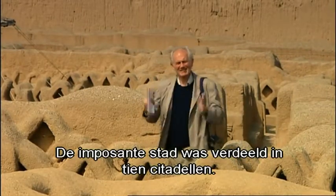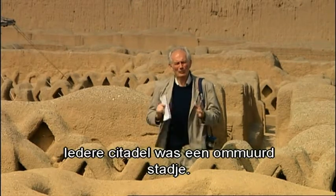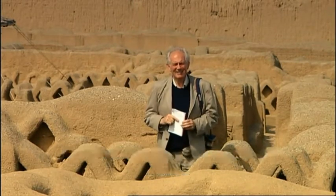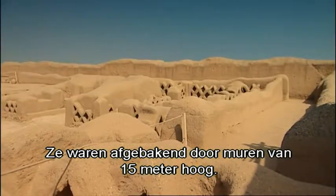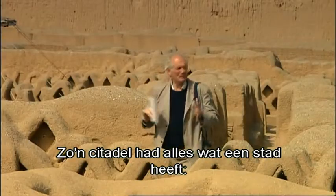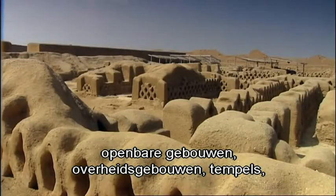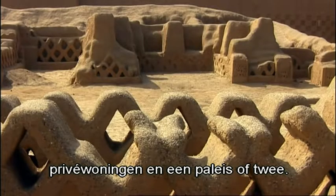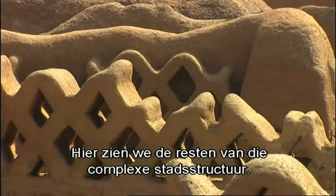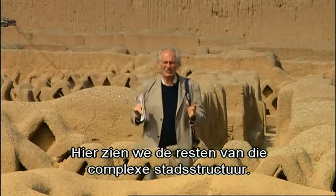The mighty city was divided into ten separate citadels, each really a little walled city in its own right. These were defined by high walls, about 15 metres high. Within each of these little citadels, there was all sorts of things: public buildings, administration buildings, temples, private houses and a palace or two. And here we see the remains of this complex and strange urban structure.